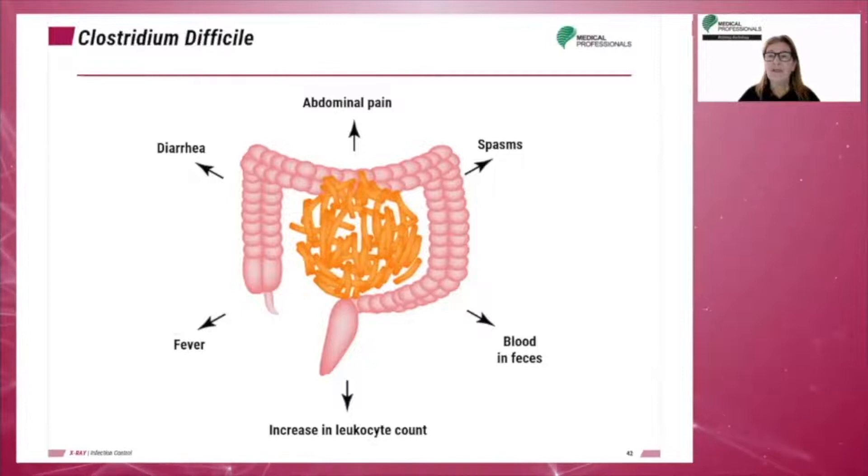Clostridium difficile is a severe infection of the colon, often occurring after the normal gut flora is eliminated by antibiotics. Treatment involves stopping some antibiotics and commencing specific anti-clostridial antibiotics. A new and effective treatment involves reintroducing gut bacteria to the patient. Alcohol does not kill C. difficile; however, vigorous hand washing will remove the bacteria.